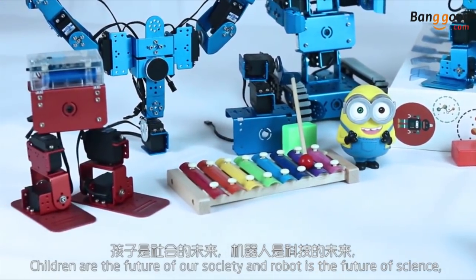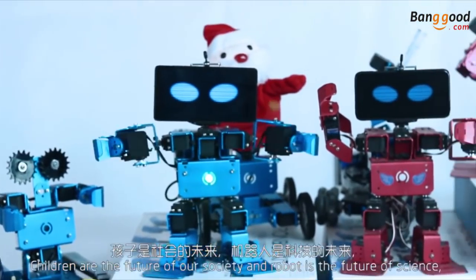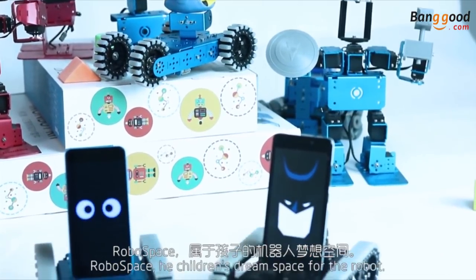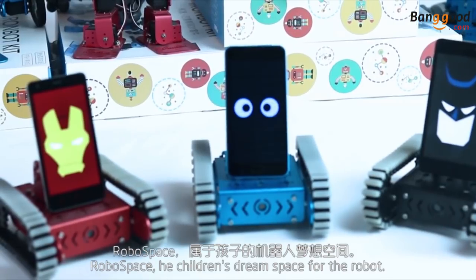Children are the future of our society, and robot is the future of science. The meeting of these two will trigger the innovation and creation of RoboSpace — the children's dream space for the robot.